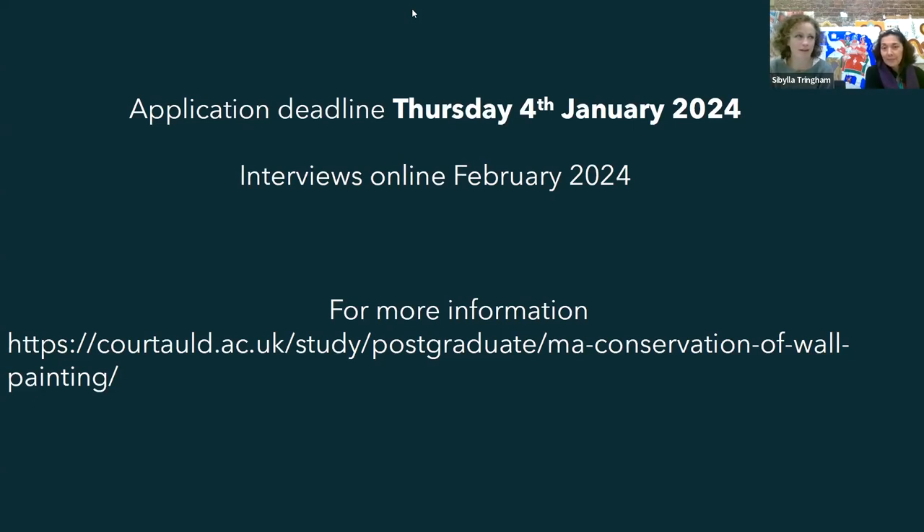It's quite an unusual master's programme, not least because it's three years long. We're currently running it every other year with six students. It's different also because it's full-time teaching - we provide teaching about four to five days a week. That teaching is on site here, either at Somerset House or Vernon Square.